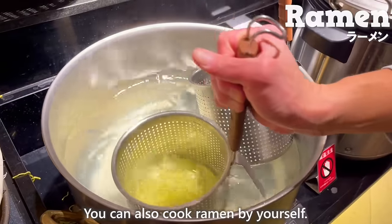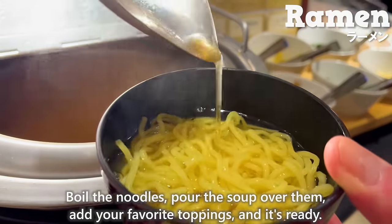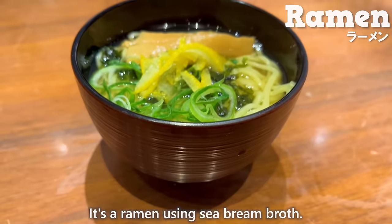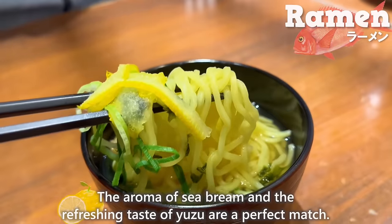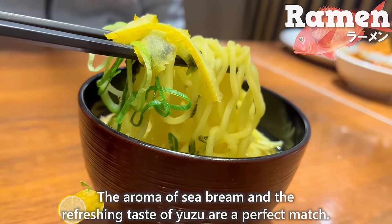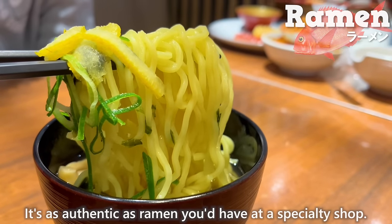You can also cook ramen yourself — boil the noodles, pour the soup over them, add your favorite toppings, and it's ready! It's a ramen using sea bream broth. The aroma of sea bream and the refreshing taste of yuzu are a perfect match, and it's as authentic as ramen you'd have at a specialty shop.